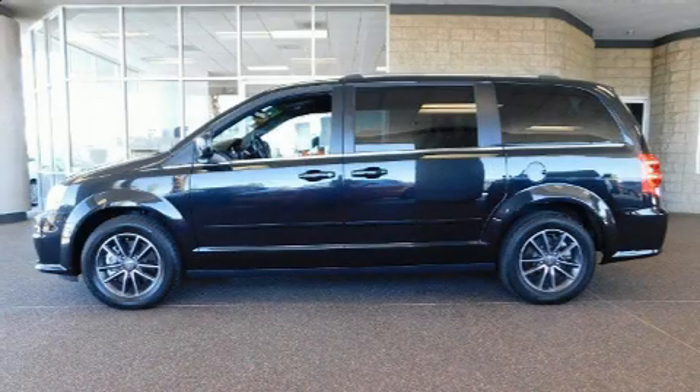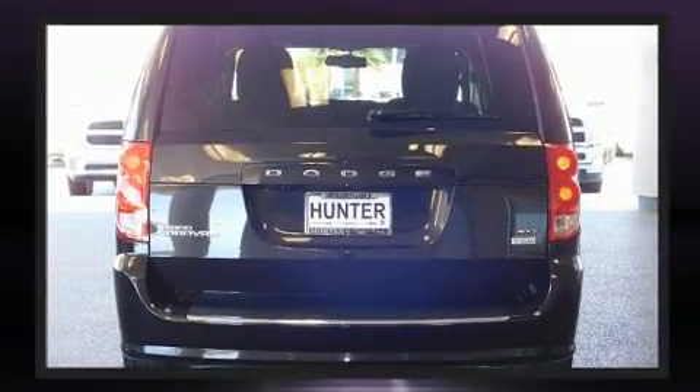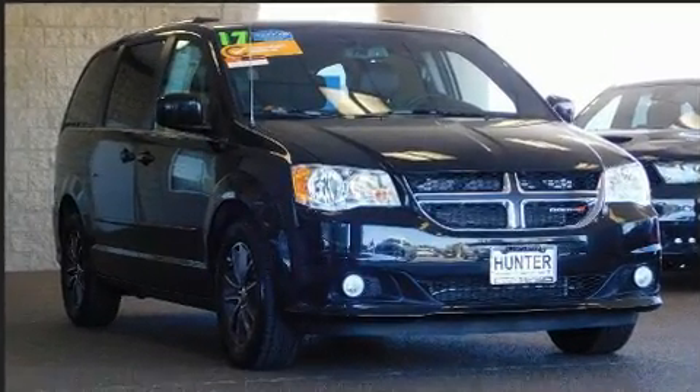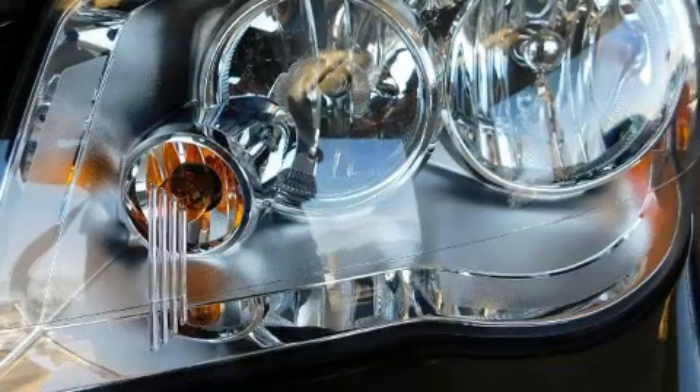You can expect a lot from the 2017 Dodge Grand Caravan. It features an automatic transmission, front-wheel drive, and a refined six-cylinder engine. Dodge prioritized practicality, efficiency, and style by including delay-off headlights, one-touch window functionality, and automatic temperature control.